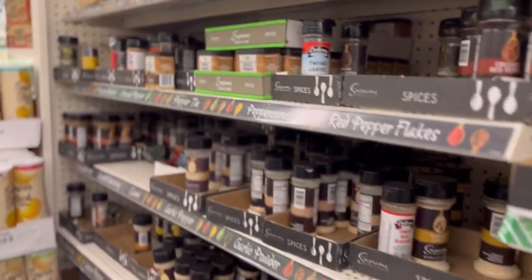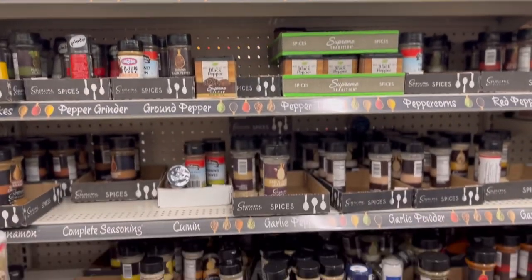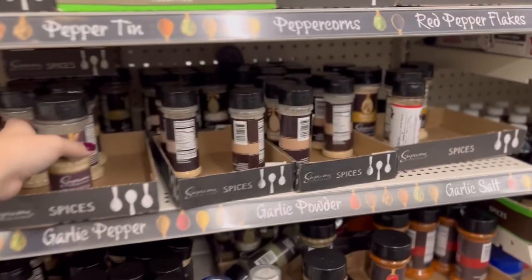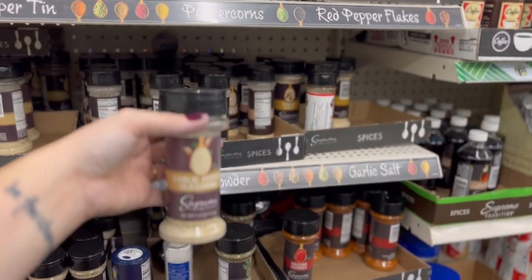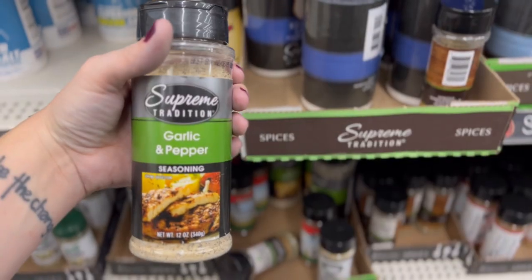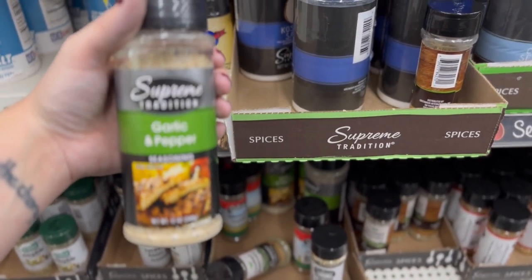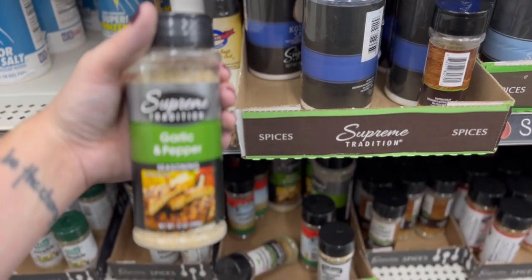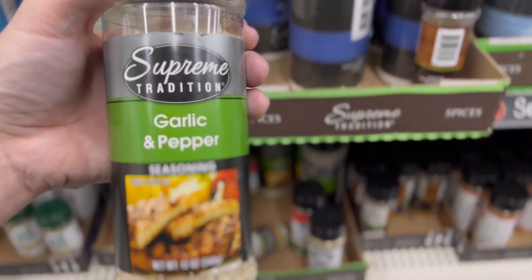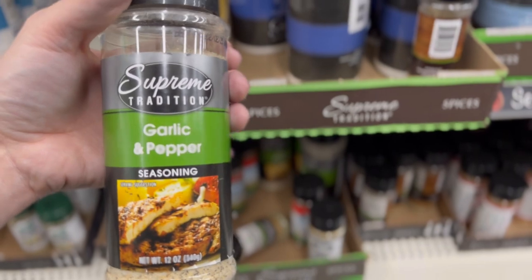The Dollar Tree comes in clutch when it comes to spices. Spices have gotten really expensive at my local grocery store, including at Walmart, but variety is the spice of life. Make sure you have a couple of things like a mixed seasoning — this is a garlic pepper seasoning, there's a Cajun-style seasoning, and this is a super big garlic and pepper seasoning. These spices, if stored correctly, have a really long shelf life as far as flavor, and they can be stored with your emergency food storage to make sure you always have a way to season your food.